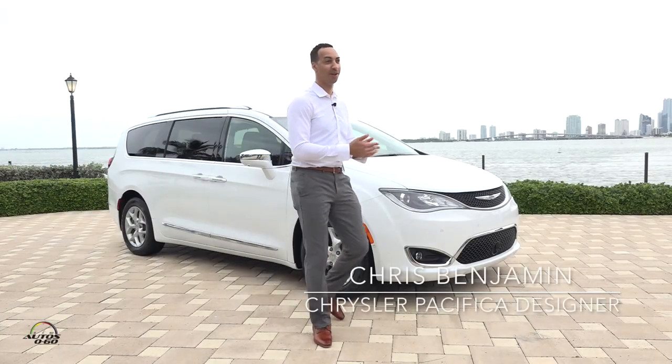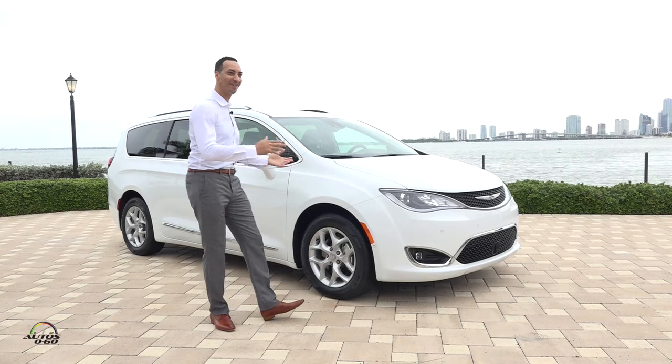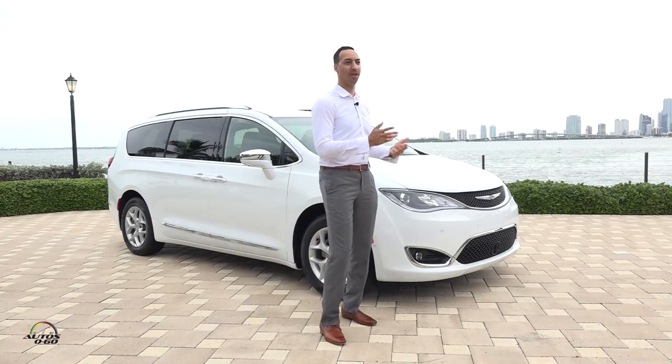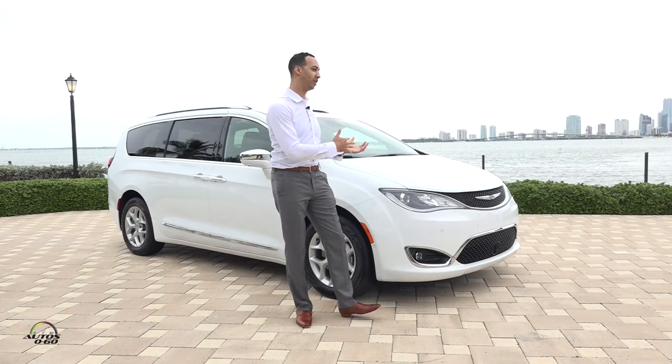Good morning everyone. I'm the head of interior design, but I'm going to talk about the whole car today because we all work together pretty closely — the exterior and interior design teams — as we develop a vehicle to make sure there's a nice consistency between the outside and the inside.